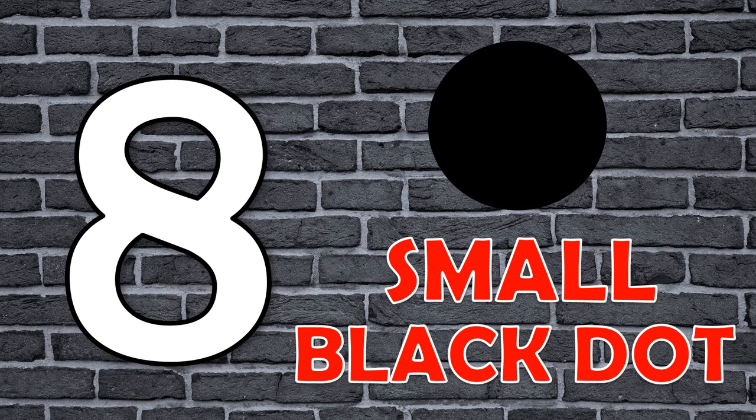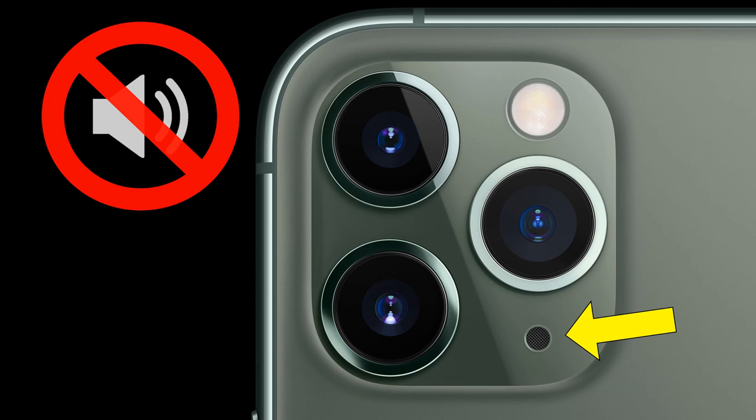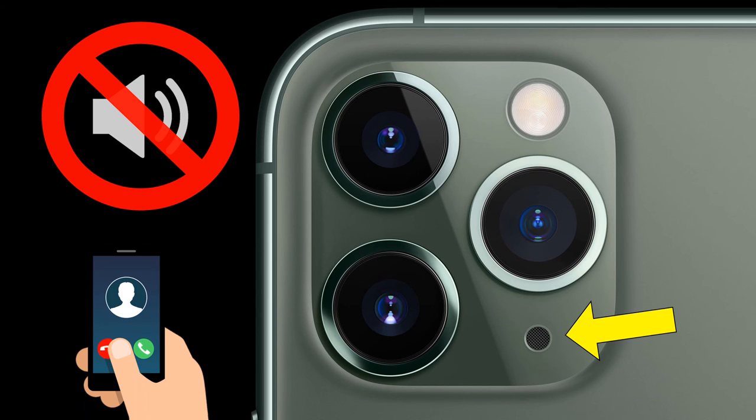Number 8: The Small Black Dot. Between the camera lens and the flash is a little black dot, which is an additional noise-cancelling microphone, which reduces background noises while talking to someone on a phone call.